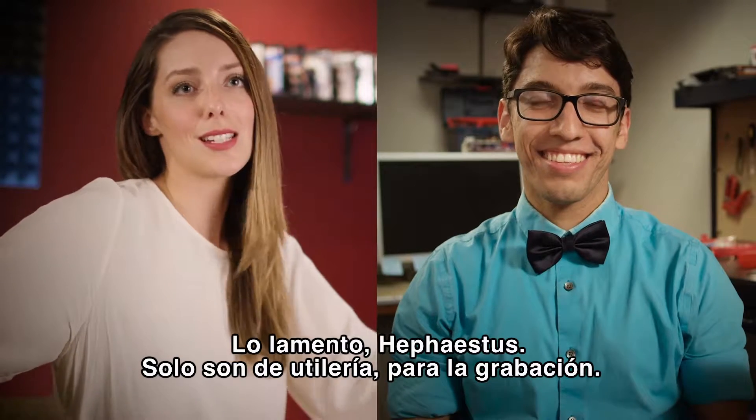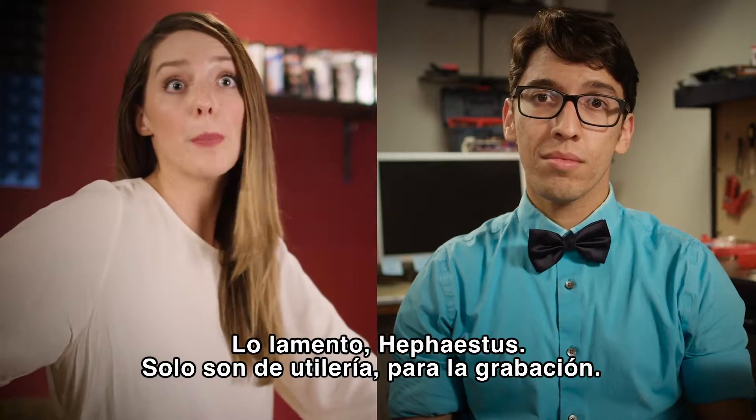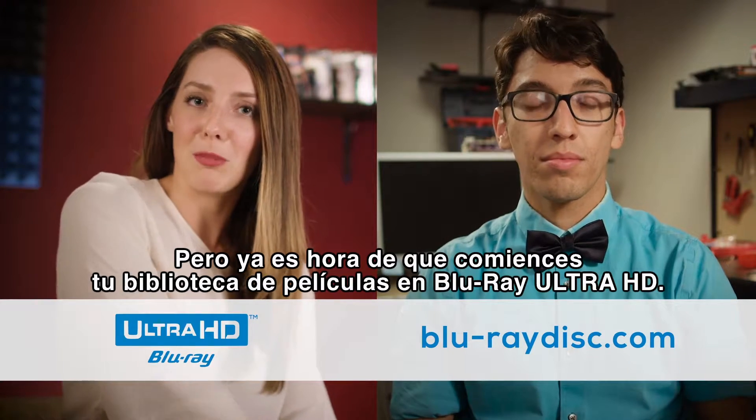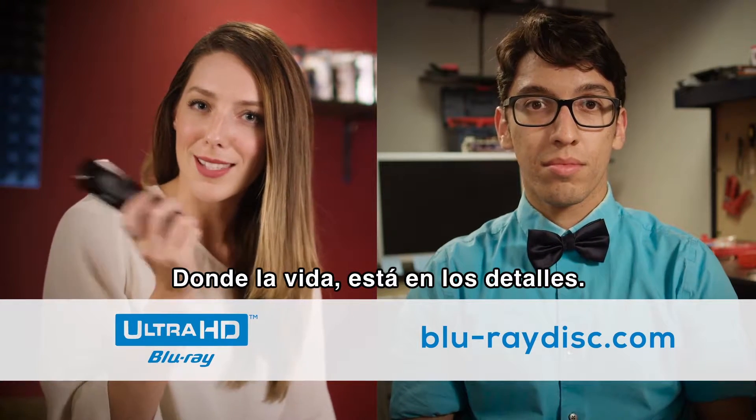Can I borrow a couple of those? Sorry, Hephaestus, but they're props for the shoot. And I love them. Anyway, it's time you started your own library of great Ultra HD Blu-ray films — where life is in the details.